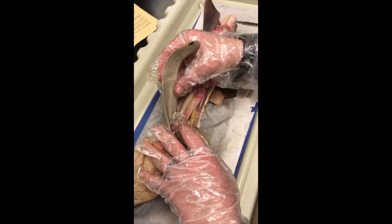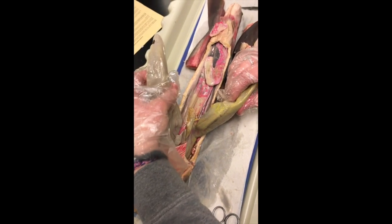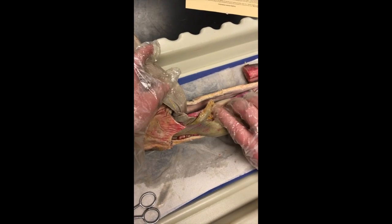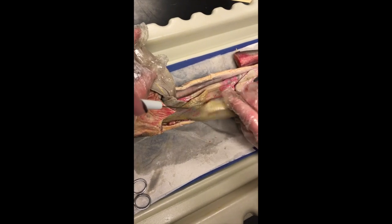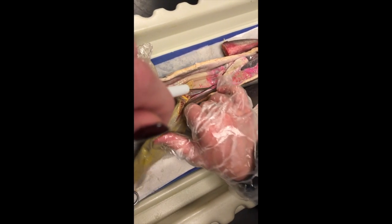So here we have the left and the right lobes of the liver, and they're super large because they hold the oil that gives the shark part of its buoyancy. And then right here is the gallbladder, and there's a tube that runs from the gallbladder down the length of the body.